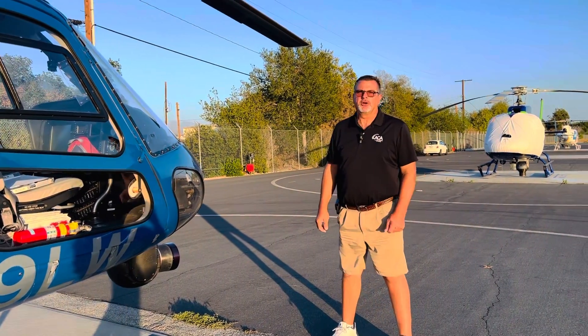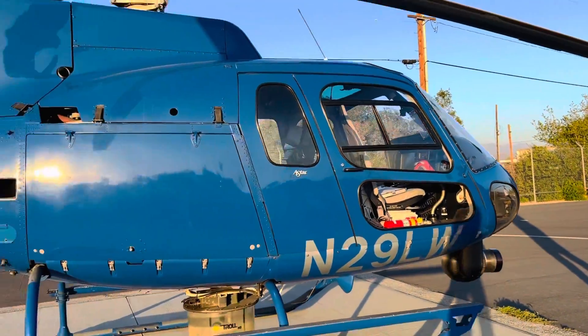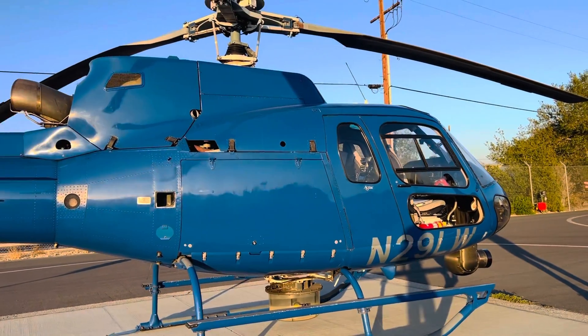Hi everybody, Jim Pollard here with Aliana Moreno. Today we're going to introduce you to a different ship that we fly. This is what we call the backup, but it's not a backup — it's super highly qualified just like the other one.